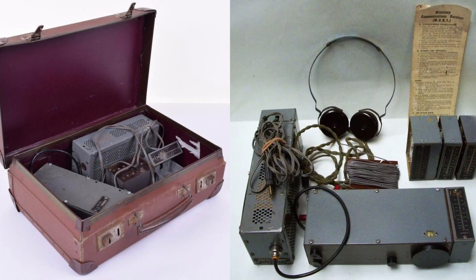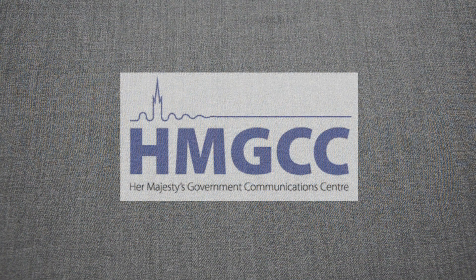Since World War II, the British spies have been using a spy radio known as the MCR-1. Moving to the 1950s, the technology moved forward and the HMGCC — Her Majesty's Government Communication Centre — was tasked to design a new clandestine radio.